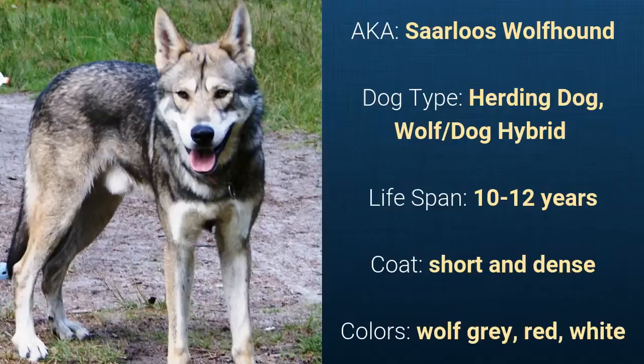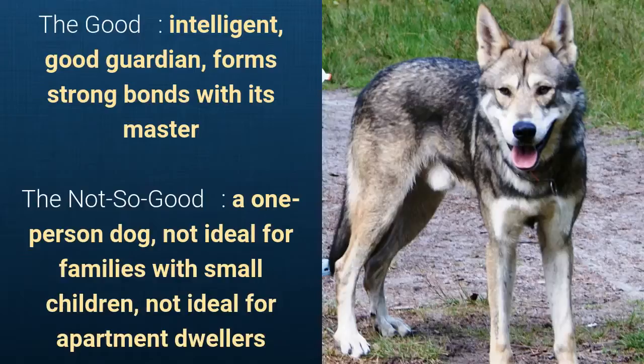It has a short and dense coat and it comes in wolf grey, red, or white. What's good about this dog breed is that it's intelligent, a good guardian, and forms strong bonds with its master. What's slightly bad is that it's a one-person dog, not ideal for families with small children, and not ideal for apartment dwellers.